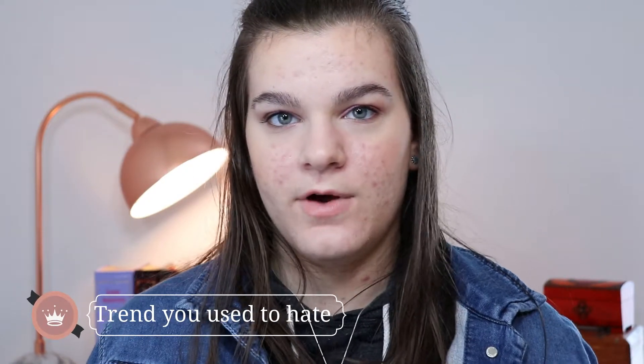Question five: a makeup trend you used to hate but now love. This one was a bit harder to think of. I guess lip gloss, although I don't know if that was really a trend per se. I just generally used to hate anything on my lips — it felt too gloopy, gross, and sticky. But now I love it, so there you go.